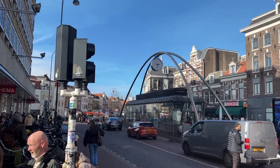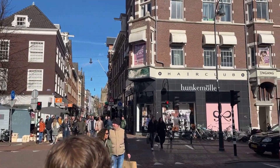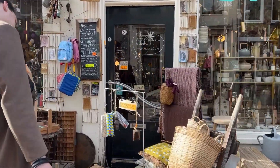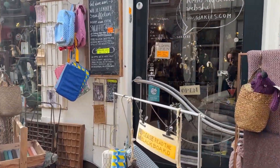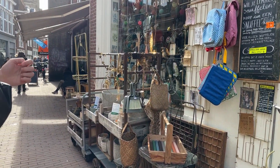After recharging our batteries for a while we headed towards the city center again. We came along this little shop — it contains everything a stationery lover would want. But a little side note: only enter with the intention to buy, as browsing only is not allowed.